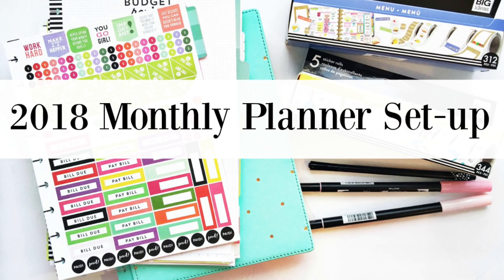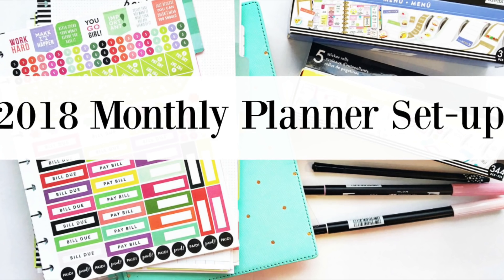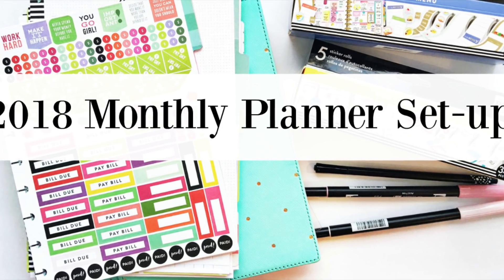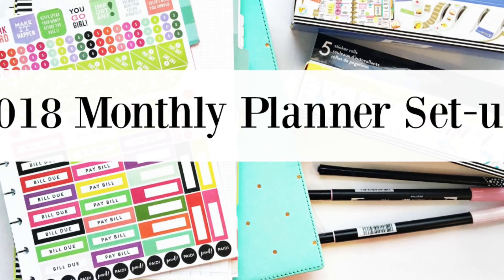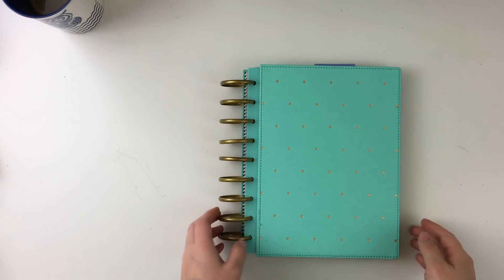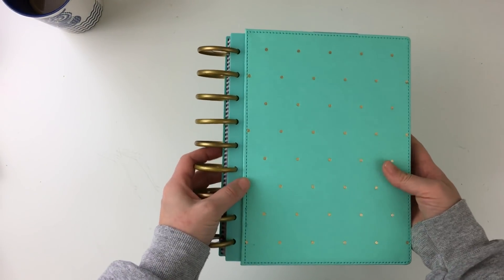Hey y'all, I'm super excited to be sharing my 2018 monthly planner setup. The first thing I want to mention is that this does not have weekly pages in it — just monthly views and some other things added in here as well. I did that mainly because I really want to focus on budget and my monthly overview, so I'm going to show you guys how I set that up to make it more simple.